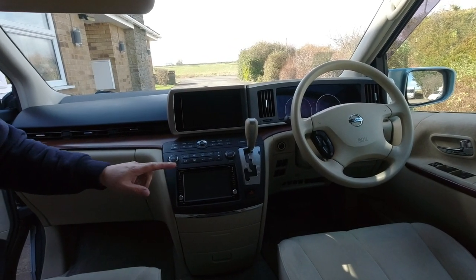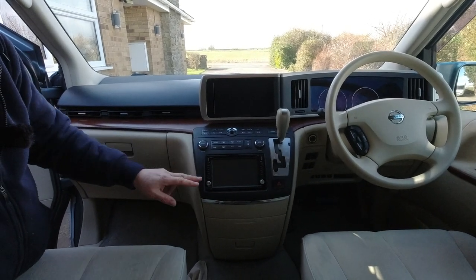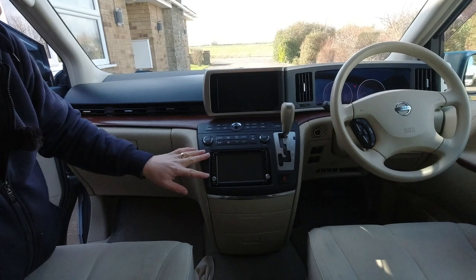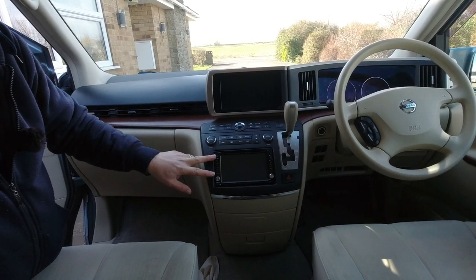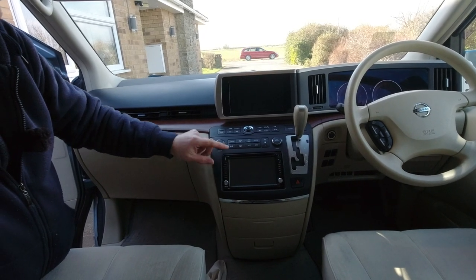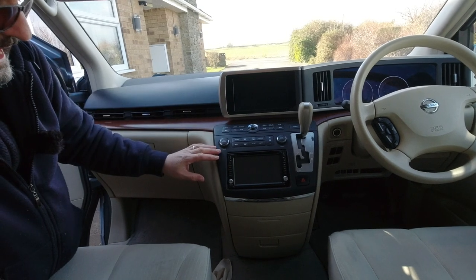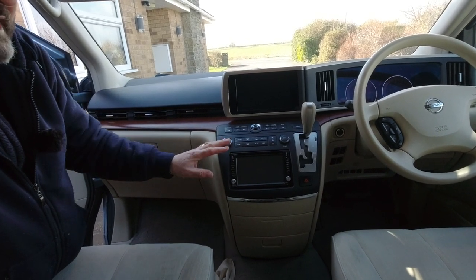Down here would normally be a CD player, a minidisc player and a cassette player, but the previous owner has already replaced this surround with a double-DIN and installed a double-DIN head unit, so this can do sat-nav — because the original sat-nav is Japan-only. It also handles radio, since Japanese domestic market radios only have a certain bandwidth, which in the UK means you'd only get Radio 2 and no other channels. So an aftermarket radio is important for that.